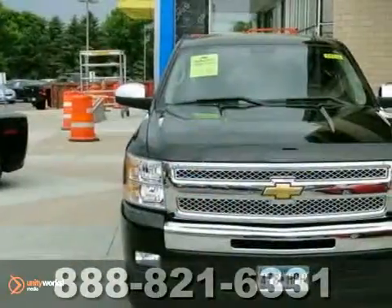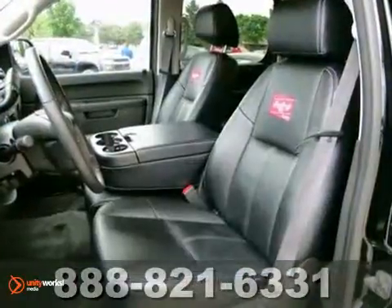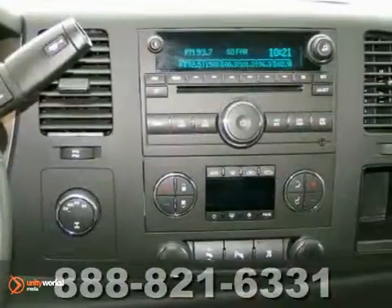dual front-side mounted airbags, front adjustable headrests, and a premium 4-speaker stereo system with mast antenna all come standard in this top-rated truck.